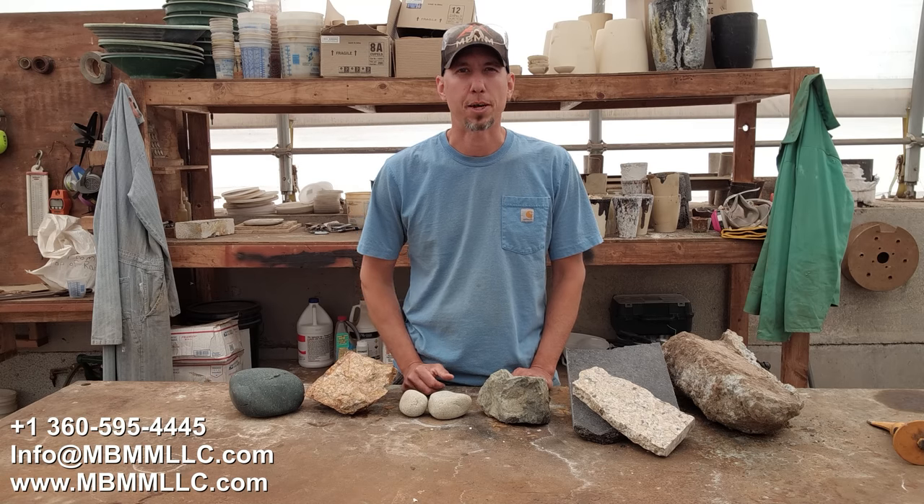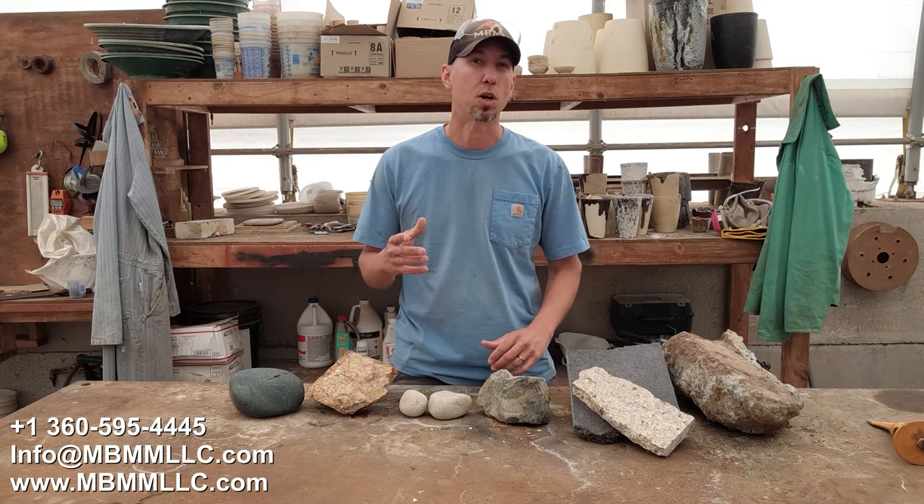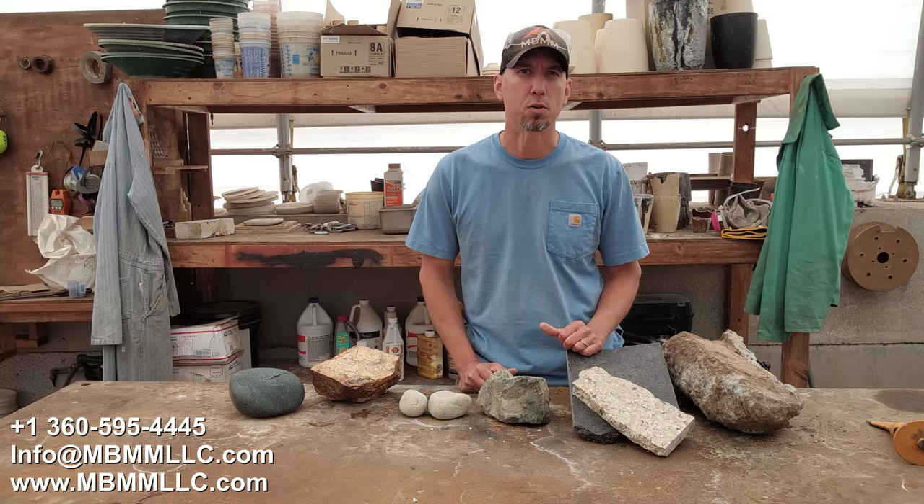Hey guys, my name is Jason with Mount Baker Mining and Metals, and I'm going to do a Will It Crush video today through one of our 6x10 jaw crushers. So I've got these samples laid out here and I wanted to go through them with you real quick.